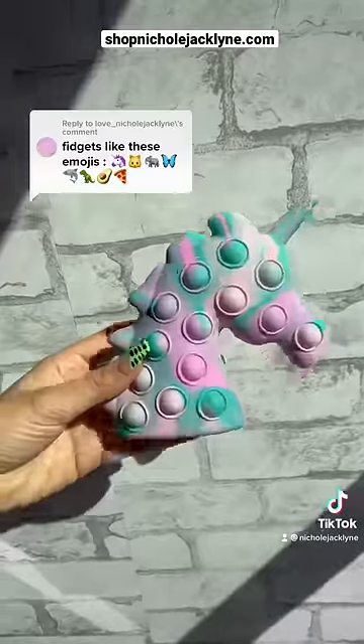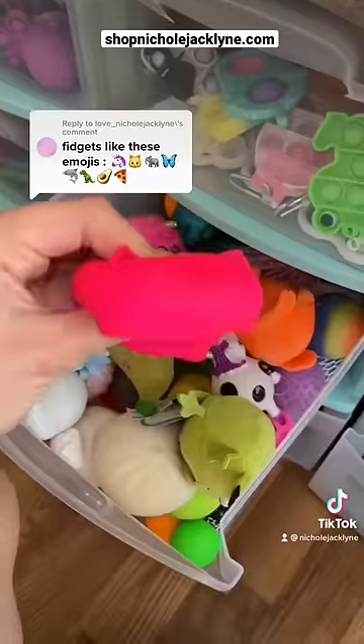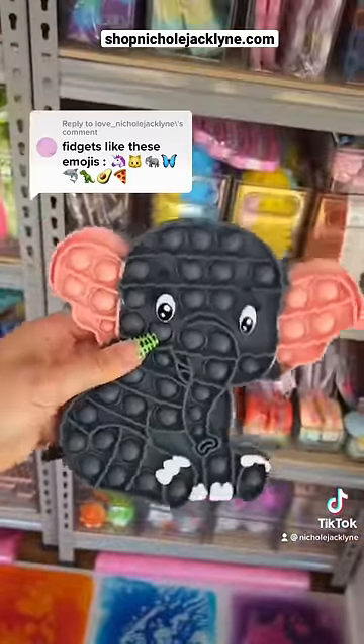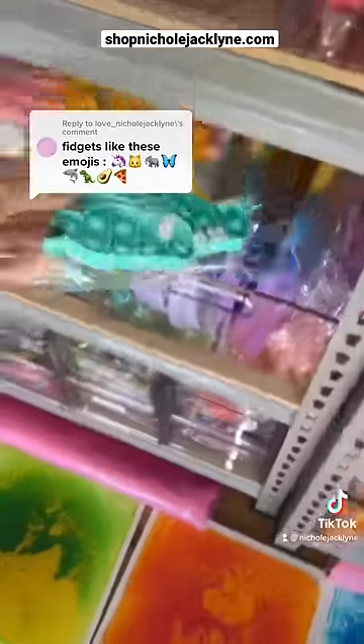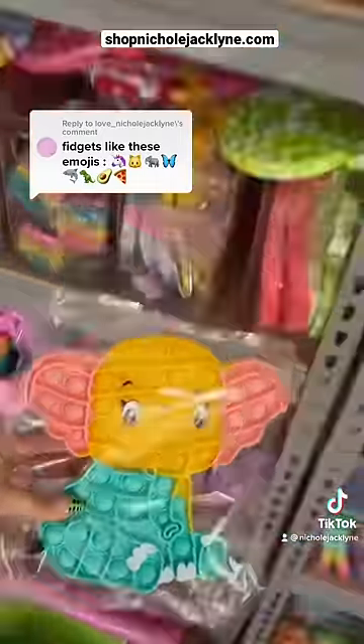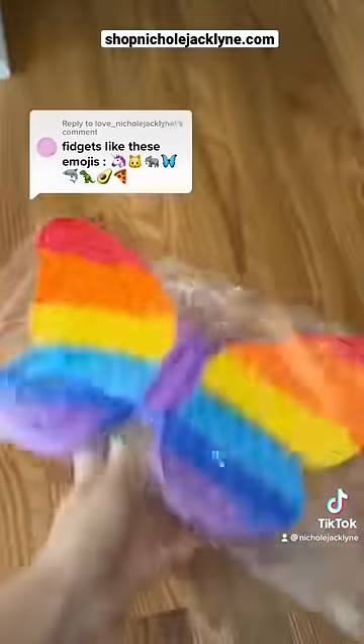This is gonna be so hard — do I have these fidgets in my fidget collection or my fidget store? Let's find out. The unicorn one, cat fidget. I actually have this elephant popper in my store, and we also have this elephant popper, that is so cute. So yes, I do have elephant poppers. Yes, a butterfly popper.